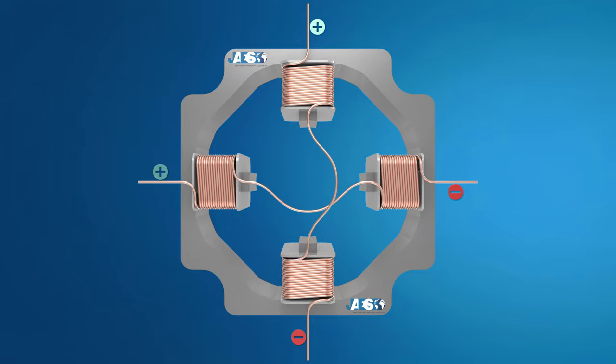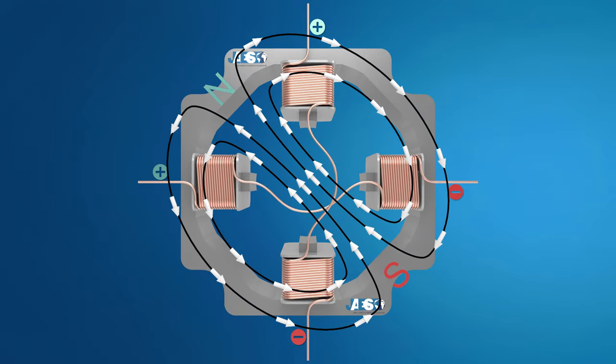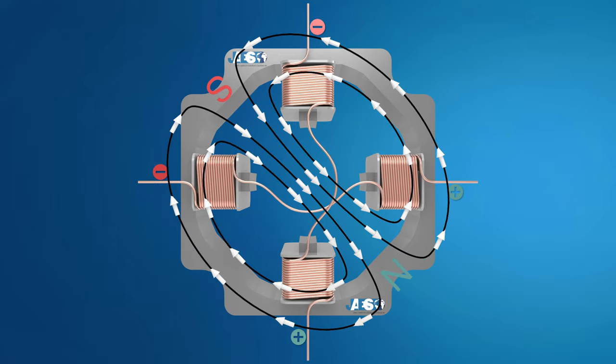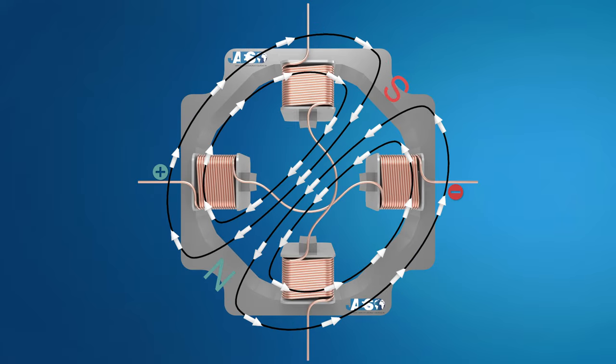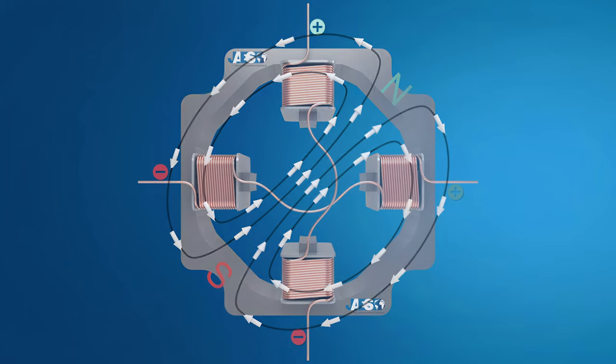Energizing a coil winding creates a magnetic field with a north and a south pole. The stator carries the magnetic field which causes the rotor to align itself with the magnetic field. The rotating magnetic field can be altered by sequentially energizing or stepping the stator coils, which generates rotary motion.